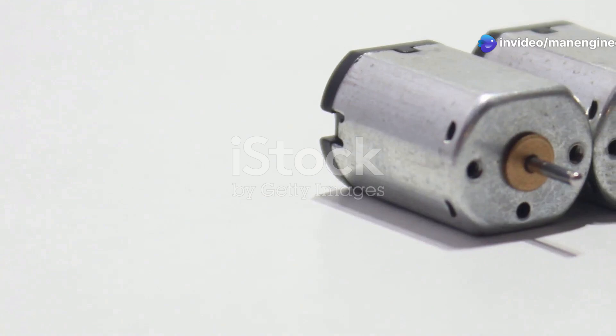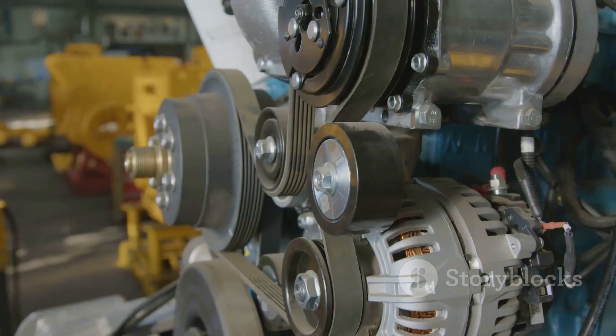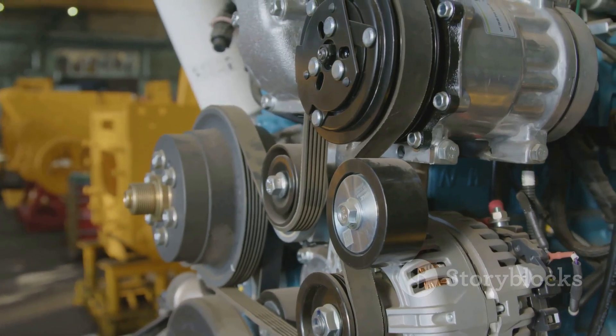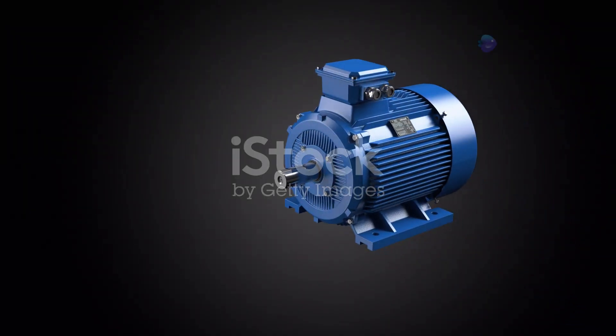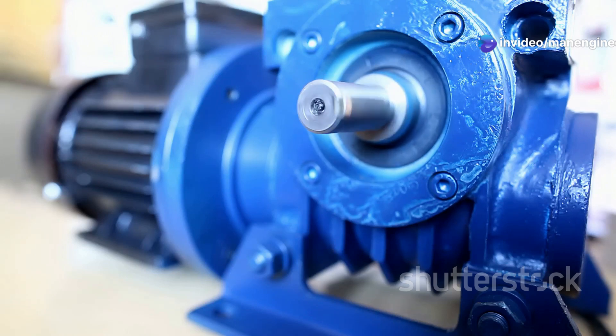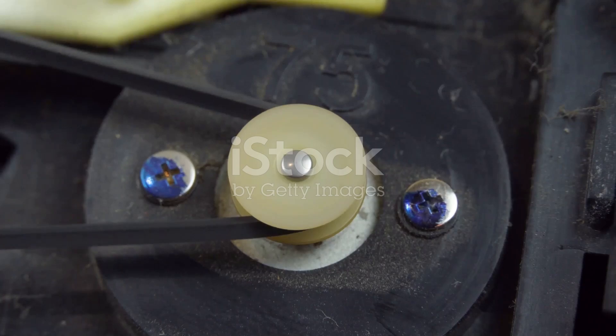Electric motors are everywhere in our lives. They power everything from our appliances to our cars. These amazing machines convert electrical energy into mechanical energy, making our lives easier and more efficient. Among the various types of electric motors, capacitor motors stand out as unsung heroes. They are widely used in a variety of applications due to their simple design, reliability, and cost-effectiveness.